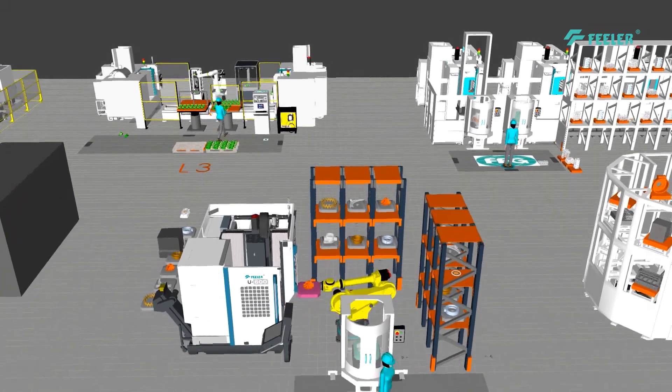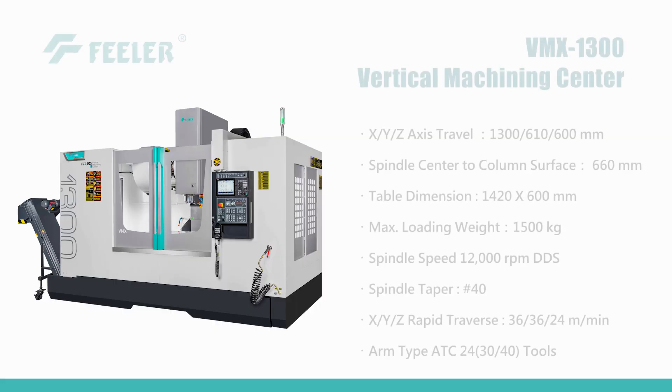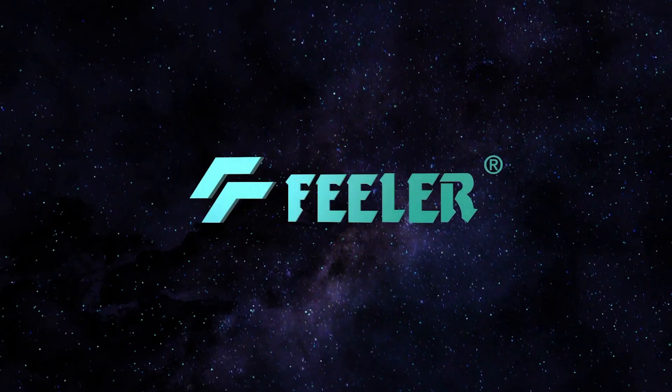VMX, one of Feeler's best-selling series, is all about high efficiency and precision cutting. Its durability and reliability make it suitable for long-term stable operation, making it the ideal choice for you. If you need more information, please feel free to contact us.